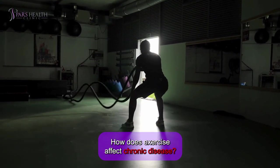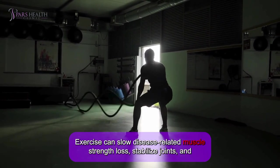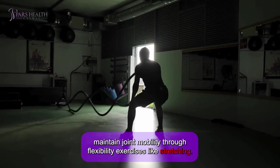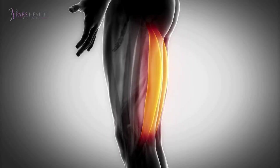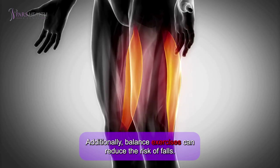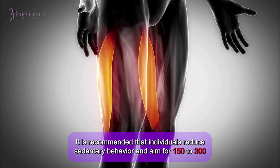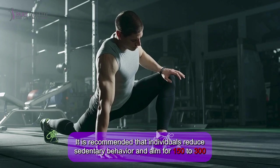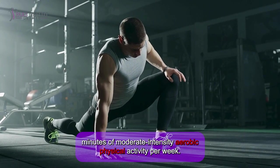How does exercise affect chronic diseases? Exercise can slow disease-related muscle strength loss, stabilize joints, and maintain joint mobility through flexibility exercises like stretching. Additionally, balance exercises can reduce the risk of falls. It is recommended that individuals reduce sedentary behavior and aim for 150 to 300 minutes of moderate-intensity aerobic physical activity per week.